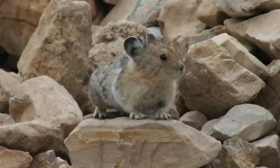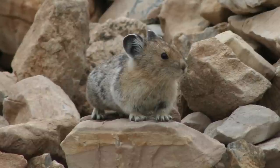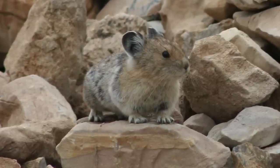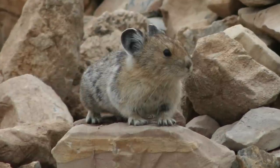Pikas are small mammals related to rabbits — and they're really cute. They have a little round body, no tail, and cute little round ears. They are related to the rabbit in the sense that they're in the same family, but they branch off because they obviously have a lot of differences.